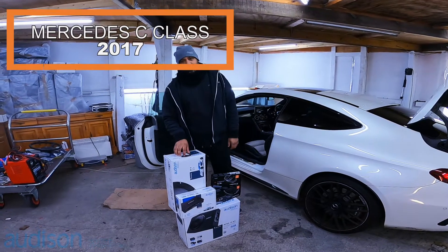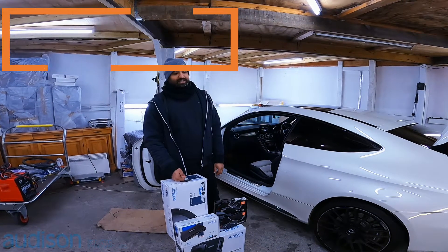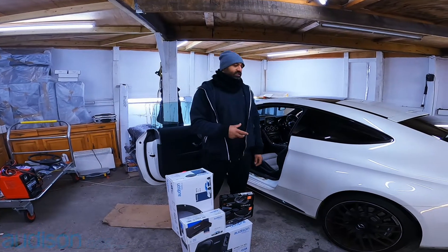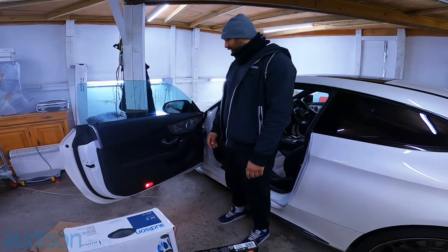Hello guys, what's happening? Chris from Carsound Security. We've got a C63 AMG 2017 in today. Now this obviously had the original Burmester setup, as you can see. We've got Burmester written in the door card service.